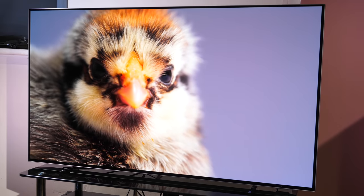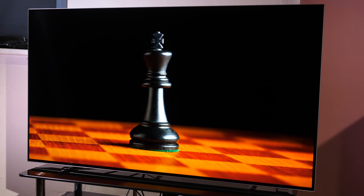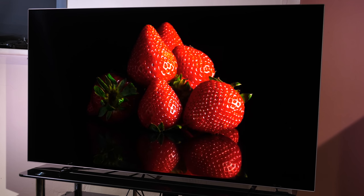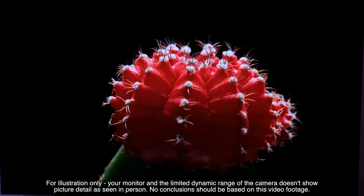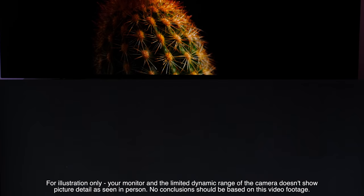Despite being a budget model, the 754 was able to put together an excellent performance that very few displays in the same price bracket would be able to match. It has all the superb attributes of an OLED TV with deep blacks, superb shadow details and very strong contrast. HDR looks incredibly dynamic and colourful on the 754. Panel uniformity was good with no obvious panel banding at 5% stimulus, and full white also looks clean with no signs of dirty screen effect at any brightness level.